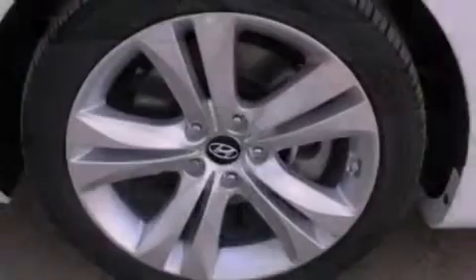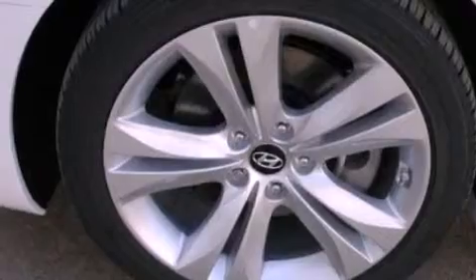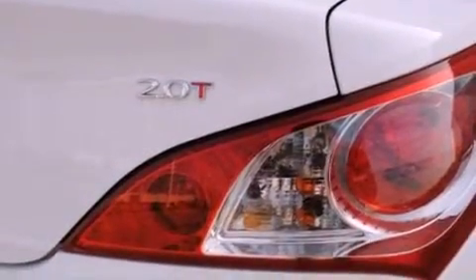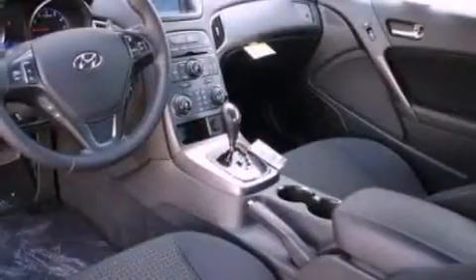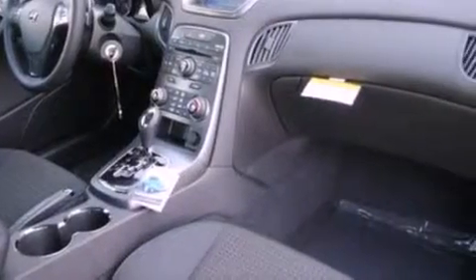The following features are also included: cruise control, rear power windows, a keyless entry system, a leather-wrapped steering wheel, performance tires, an illuminated driver-side vanity mirror, brake assistance technology, a passenger-side airbag, and an auxiliary power outlet.